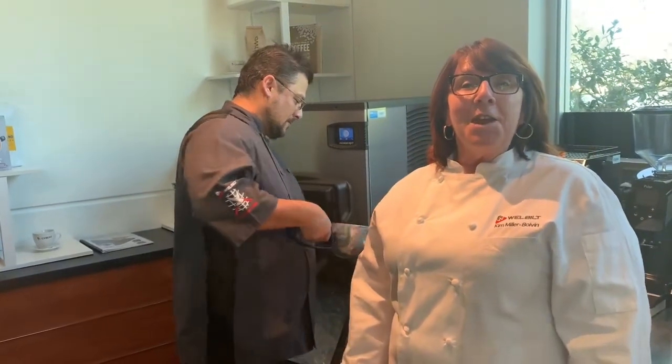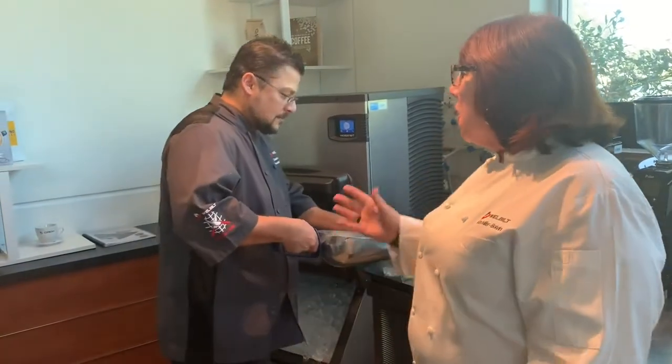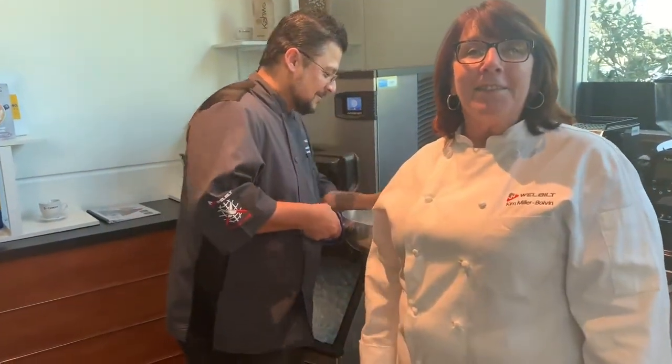Hi, Chef Kim here. We're at the Well Built headquarters and I'm with Chef Charlie. Hello. And we are fixing some drinks for our guests.